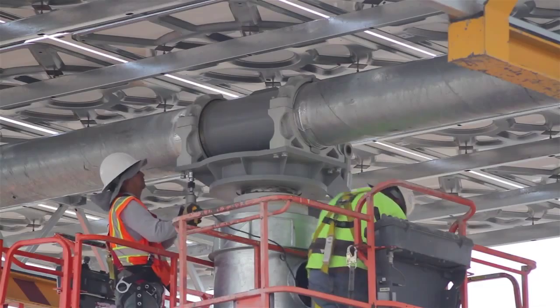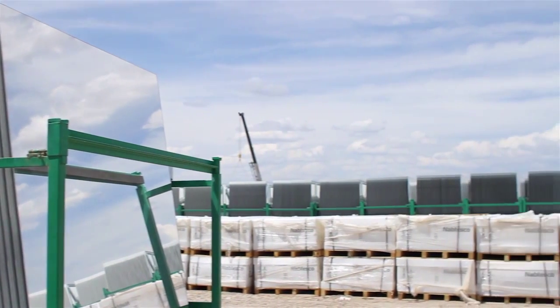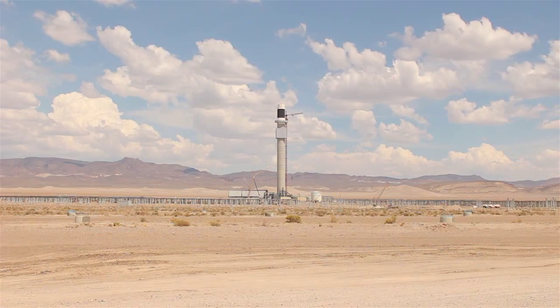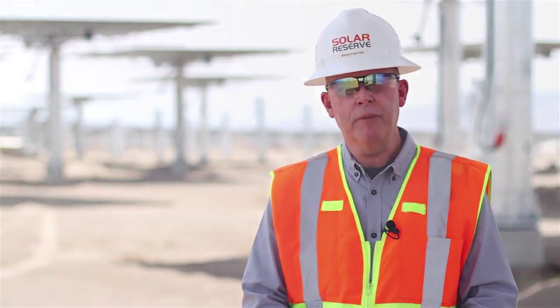The legacy of this plant will be that it will be a game changer. At this point in history, natural gas is very cheap — but will that be the case in ten years, five years? Who knows? This power plant can do anything that any other power plant can do, only with this power plant there's no fossil fuel involved. It's strictly the power of the sun.